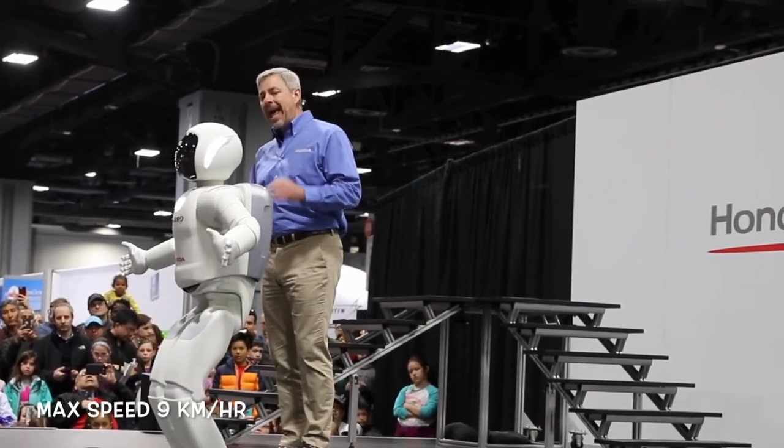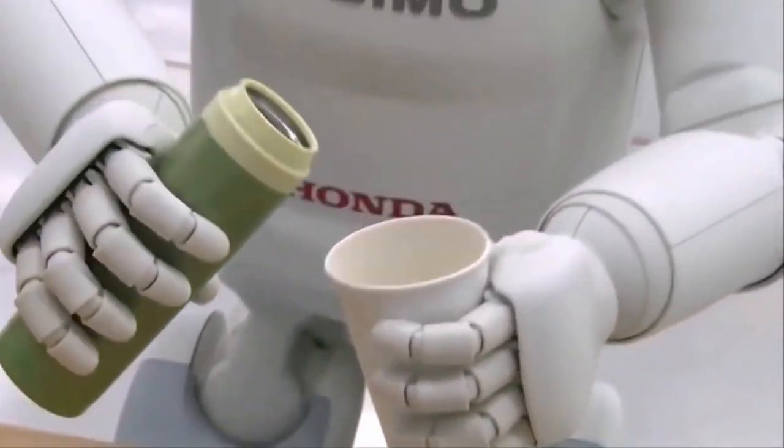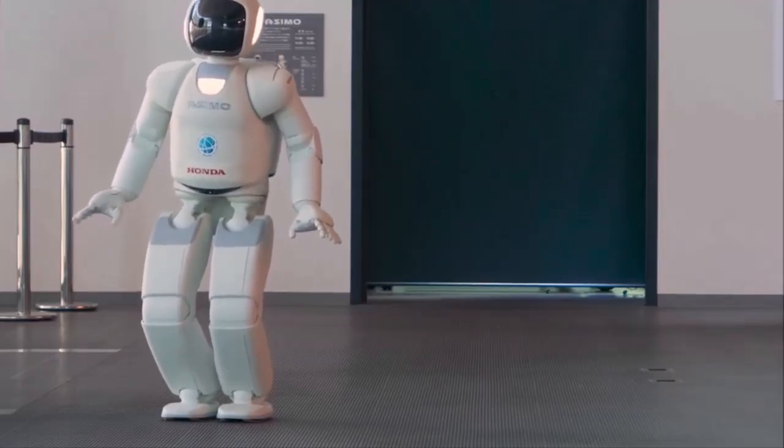What can ASIMO do? ASIMO's capabilities are truly impressive. The robot can walk forward and backward, turn, run, and even hop on one foot. It can climb stairs, navigate around obstacles, and recognize faces and voices.